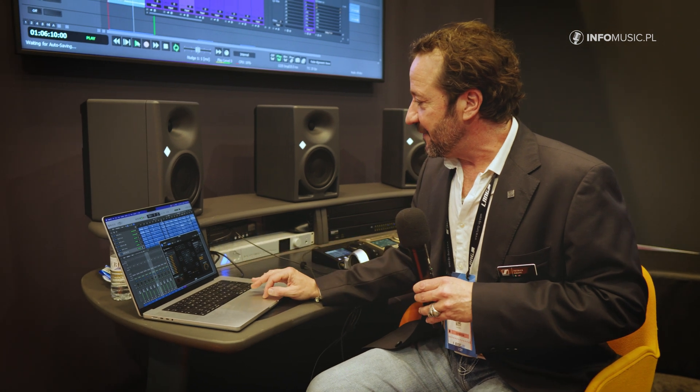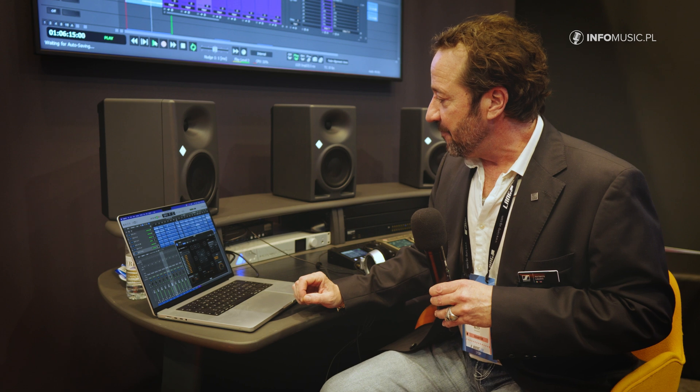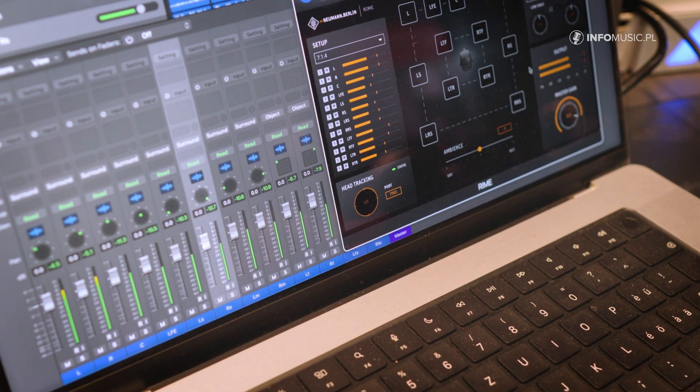The plug-in also allows us to solo and mute different channels, to check audio on every single speaker,